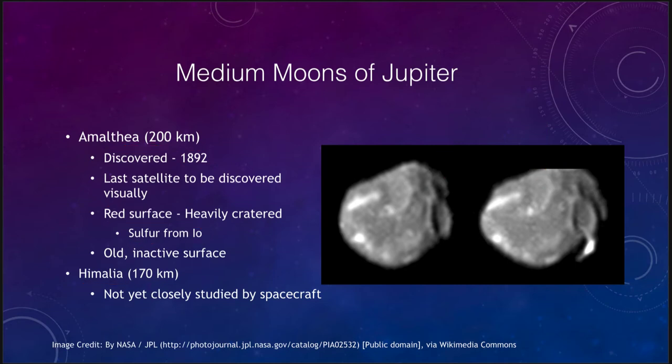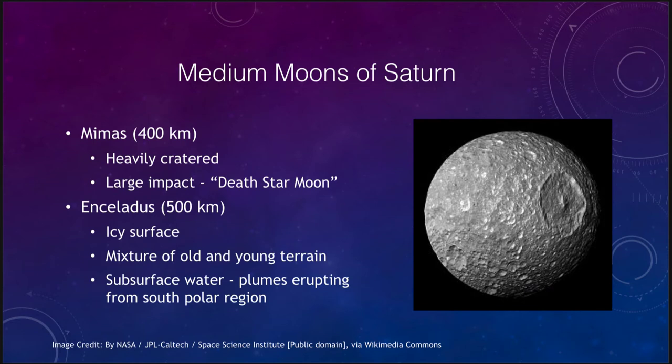Moving outward we look at Saturn and its medium moons, of which there are several. Mimas is one at 400 kilometers in size, and it is very heavily cratered including a large impact which gives it the name of the Death Star Moon. That large impact would have been close to similar to things we saw on our own moon that eventually formed the Maria. Large impacts occurred all over the place in the solar system.